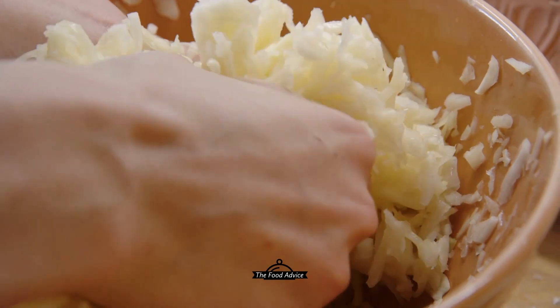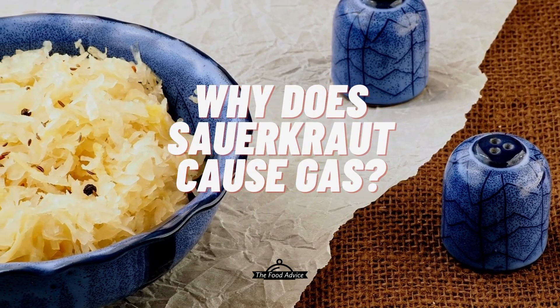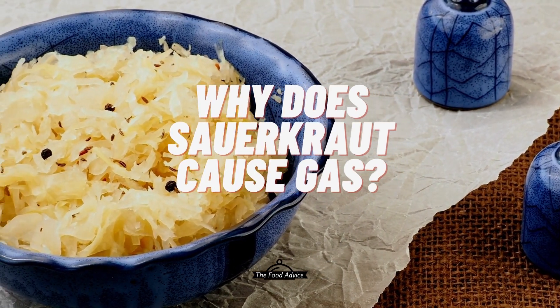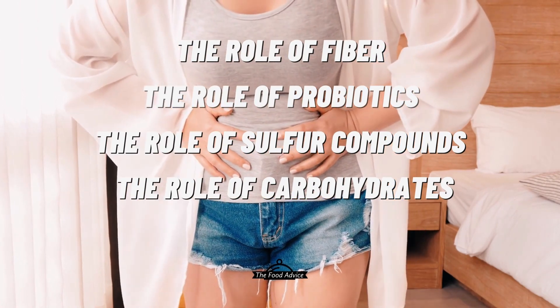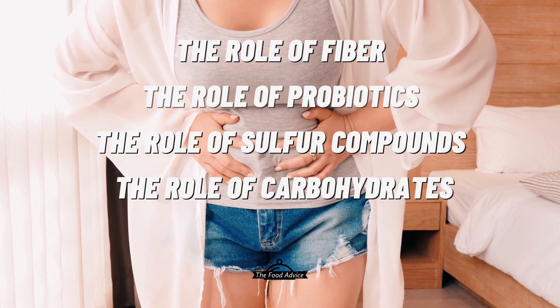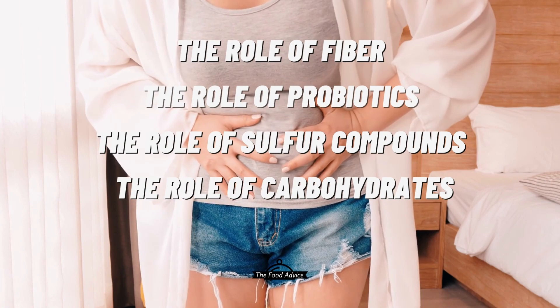So let me explain why sauerkraut causes gas. Sauerkraut can cause gas due to several factors, including fiber. Sauerkraut contains a high amount of fiber, which is not easily digested by the body. When the fiber in sauerkraut reaches the large intestine, it can be fermented by gut bacteria, producing gas as a byproduct.